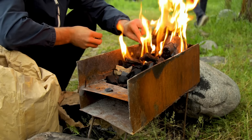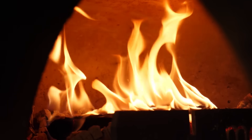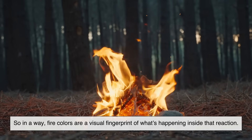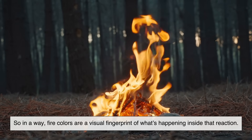Here's the key part: light has color because of energy. Higher energy light looks bluer, and lower energy light looks redder. So in a way, fire colors are a visual fingerprint of what's happening inside that reaction.